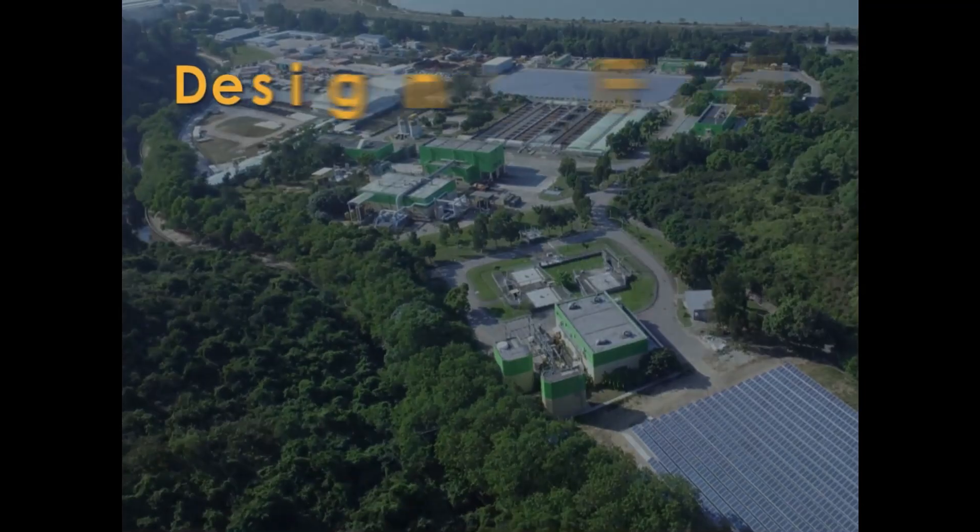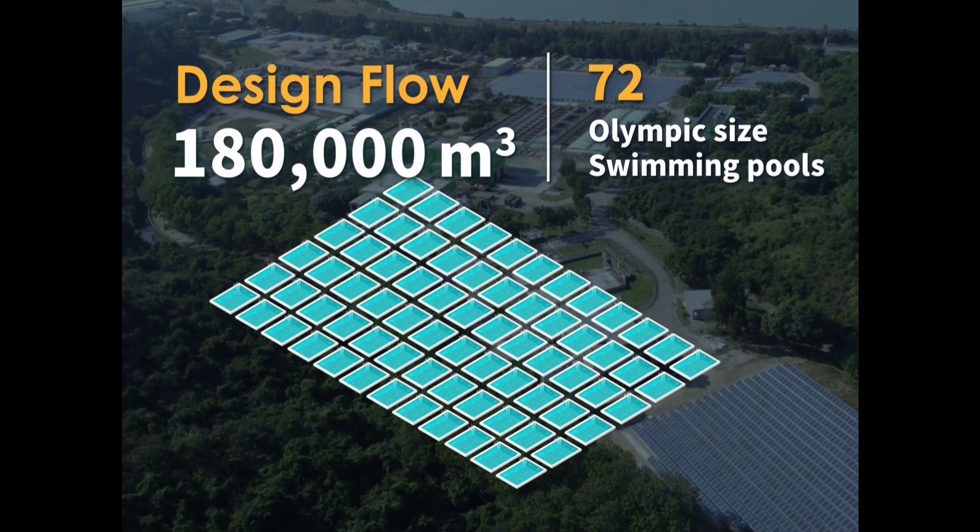The plant has a design flow of 180,000 cubic metres, which is enough to fill up 72 Olympic-sized swimming pools.